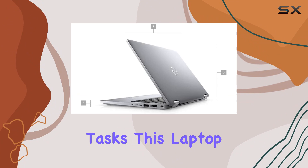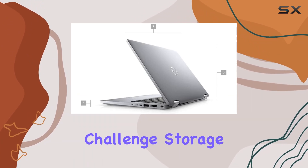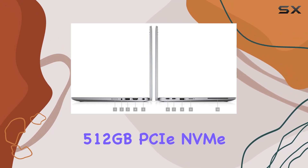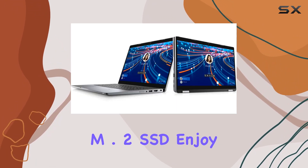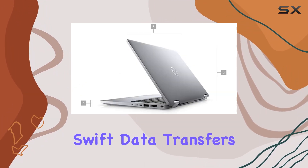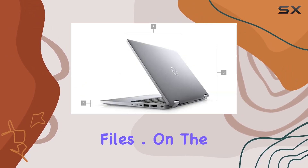Storage won't be an issue either. With a massive 512 gigabytes PCIe NVMe M.2 SSD, enjoy blazing fast startup times, swift data transfers, and ample space for all your files.